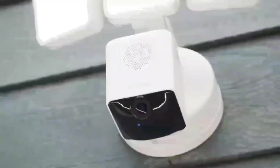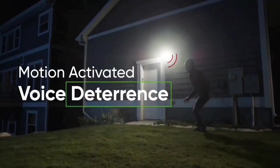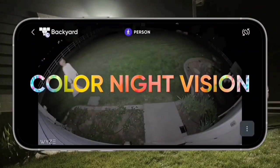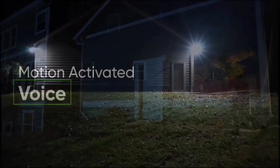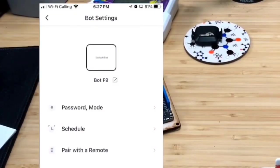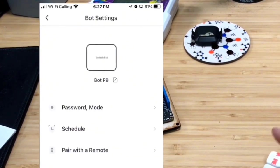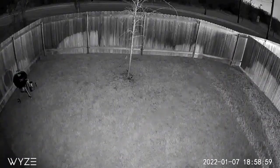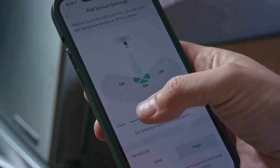Equipped with the Wyze Cam V3, this floodlight doesn't just illuminate — it captures and records in 1080p Full HD. The starlight sensor enables color night vision, allowing you to see the world around your home even in low-light conditions. Plus, it's got sound detection and AI capabilities. Say goodbye to manually turning your floodlight on and off. The Wyze Cam Floodlight is smart enough to know when the sun is setting and rising. With dusk-to-dawn automation, enjoy seamless control without lifting a finger or flipping a switch.